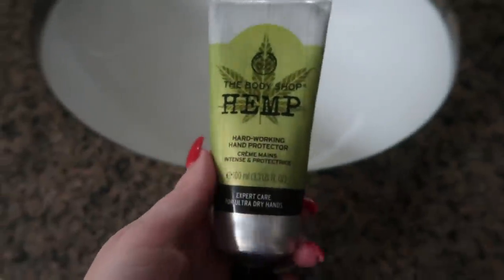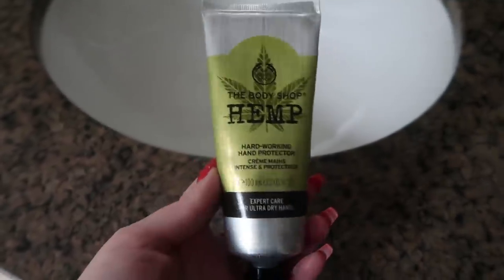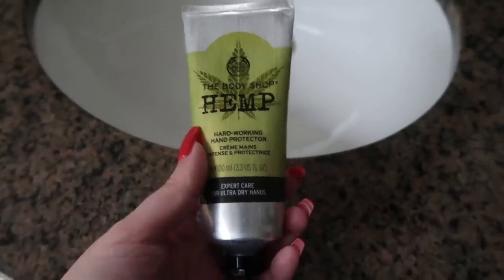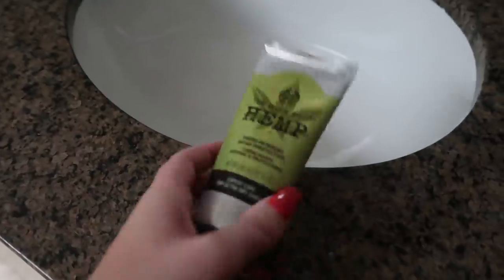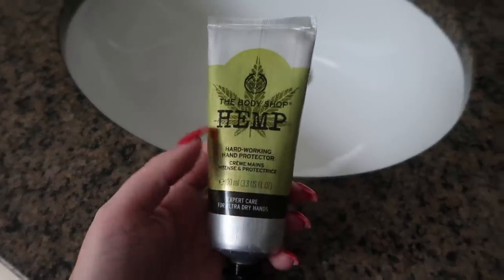For hand lotion, I use the Body Shop Hemp Hand Lotion. This is such an oldie but a goodie — I've been using it forever and it just works so great. I have like three tubes: one in my car, one in my bag, and one I keep in my house. Sometimes my hands get super dry, especially in the winter, and I just layer this on.